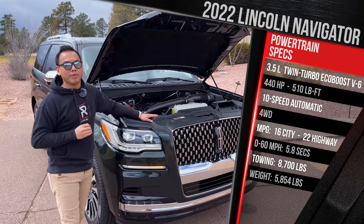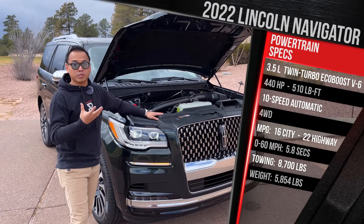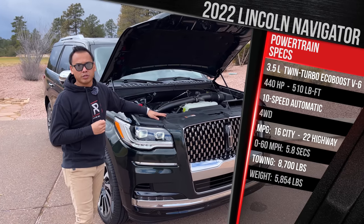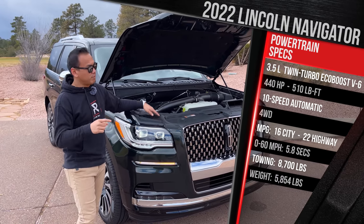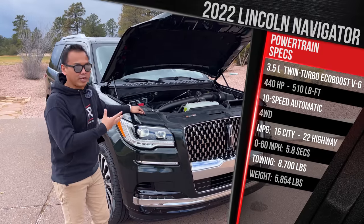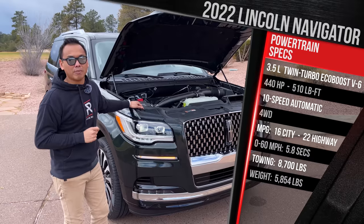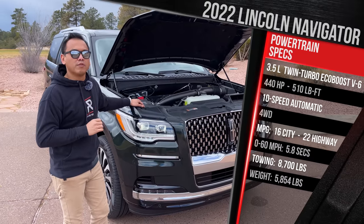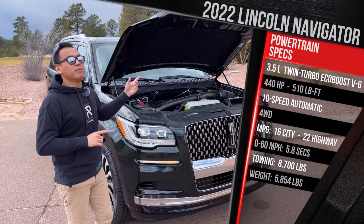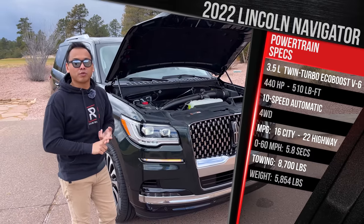All Navigators come with a 10-speed automatic transmission — a Ford/GM co-developed unit that works great in this vehicle. Rear-wheel drive is standard, and for $3,000 you can add full-time four-wheel drive. This Black Label model comes standard with four-wheel drive. The Navigator will tow a maximum of 8,700 pounds, a few hundred more than the previous generation. The four-wheel drive model is rated at 16 city and 22 highway, requires premium gas, and has a 24-gallon tank.